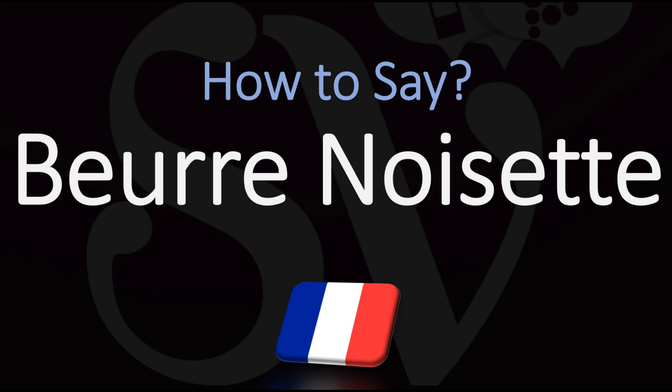But it'd be fine in English or American to say beurre noisette, or in French beurre noisette. Here are many more videos on how to pronounce French cooking terms and useful words from France. Au revoir!